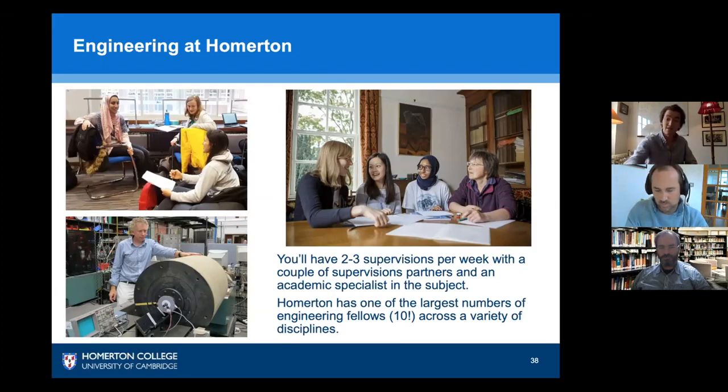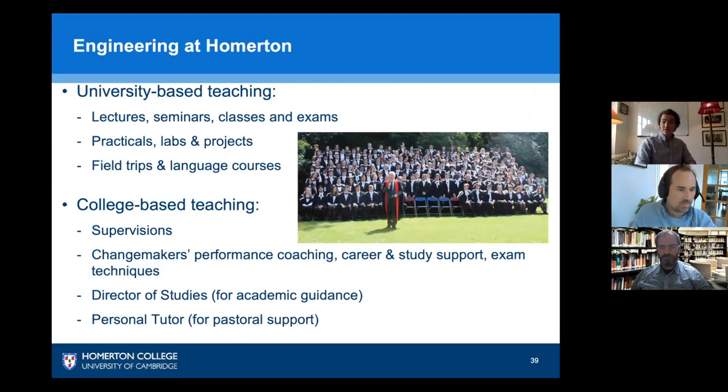It also gives us oversight as your Director of Studies — I am academically responsible for you and make sure you're on the right track and going to perform well. I supervise a number of modules you'll be doing in first year. Under college-based teaching you have your DOS — that's me — to give you academic guidance, helping with module choices, study techniques, and so on.